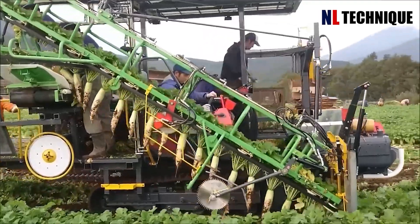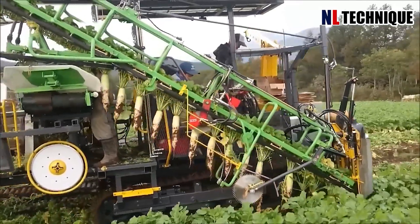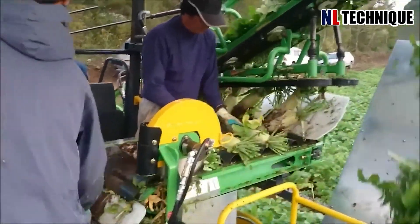With each graceful swoop, the machine plucks radishes from the soil, revealing their vibrant hues like gems from the earth — a true treasure trove.